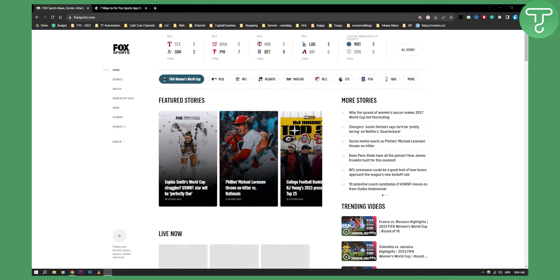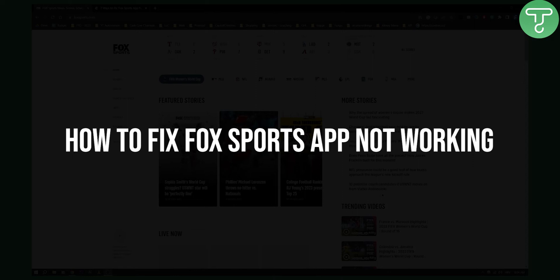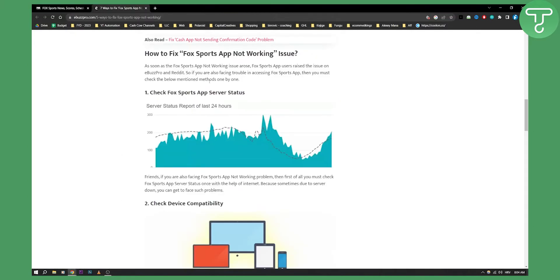Hello everyone, welcome to another video. In this video I will show you how to fix the Fox Sports app that is not working. So if you have an error code on the Fox app, then you will need to go and Google that error code. However, if you don't have an error code, then here are just seven fixes that can stop the issue.